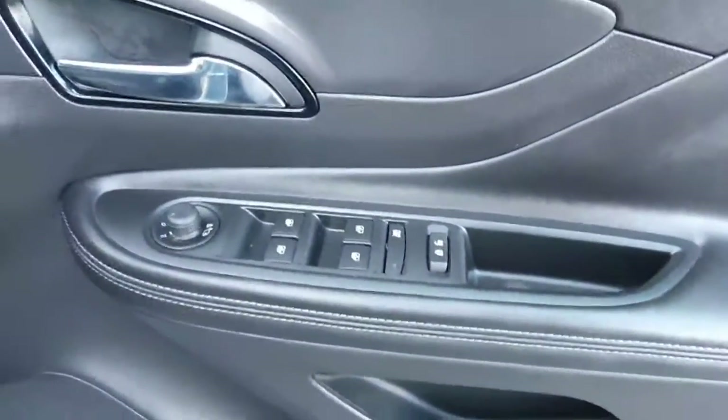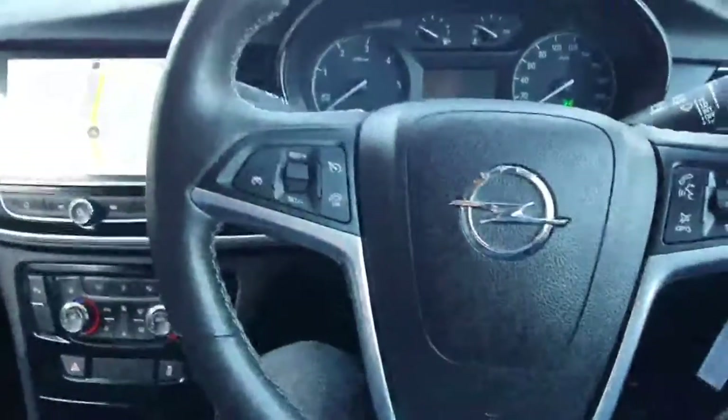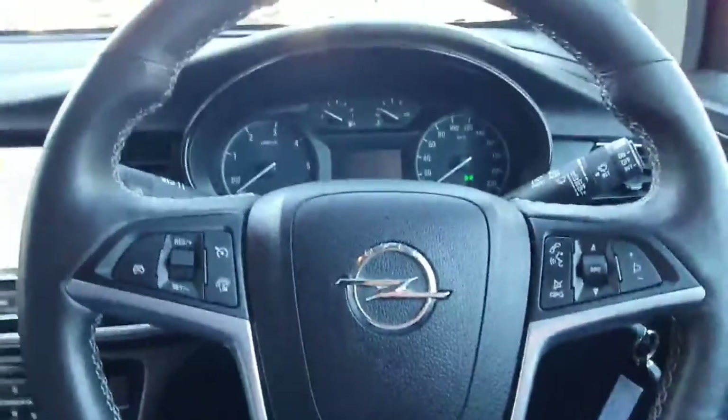You've got full electric windows, electric mirrors, and there's a lovely platinum effect which wraps right around the front of the Maca. Sitting in, there's a leather multi-function steering wheel with cruise control, Bluetooth, and all your radio controls built onto the steering wheel.